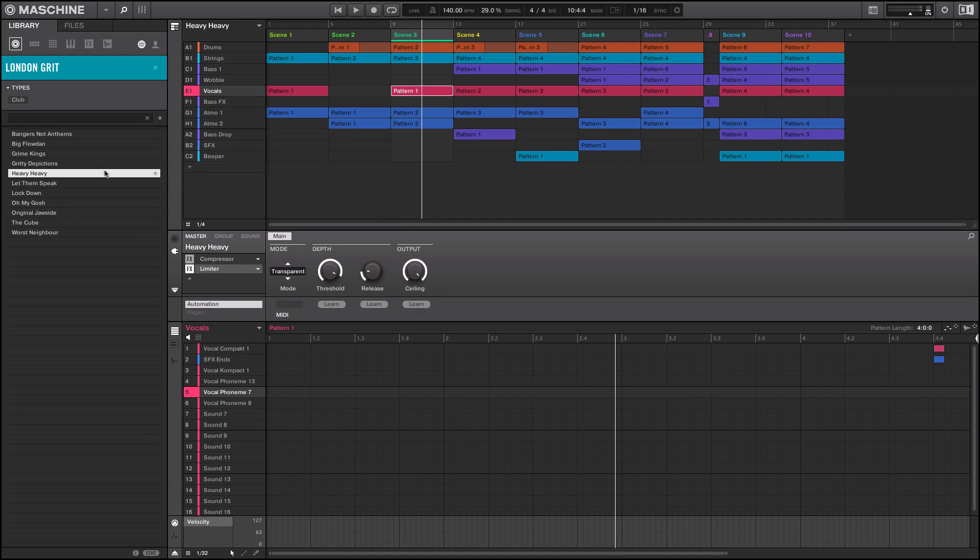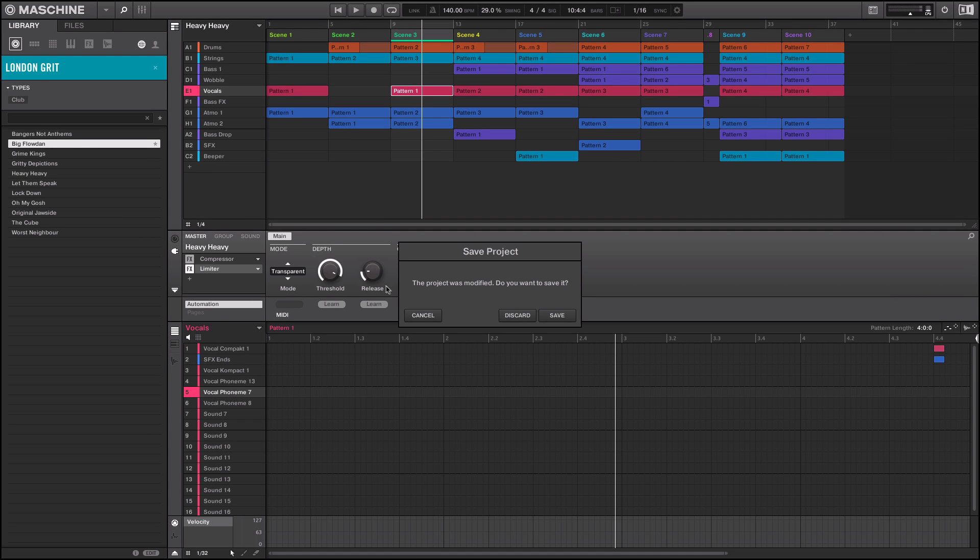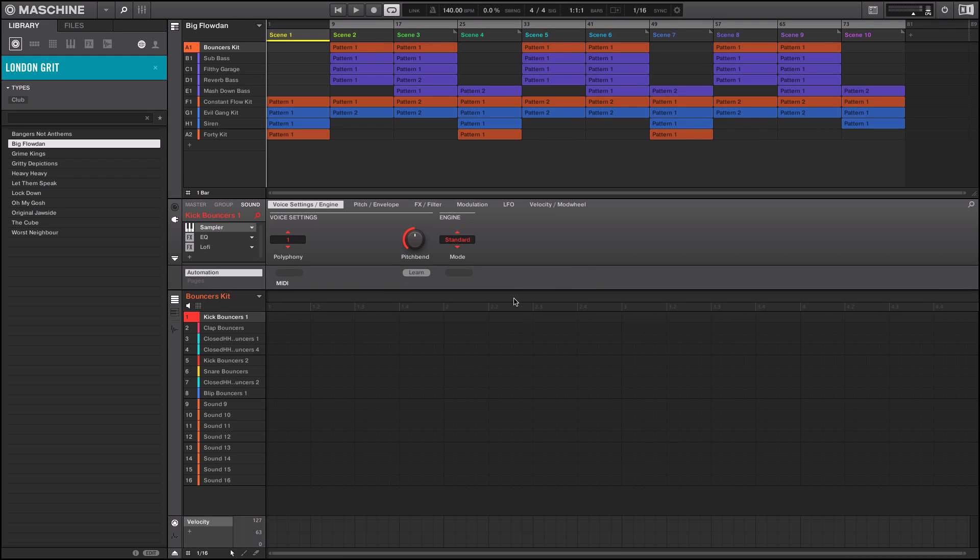Real dope. Let's jump on something else — let's do this one called Big Float In. Let's see what this joint is. Not trying to make a beat, just having fun. We trigger.